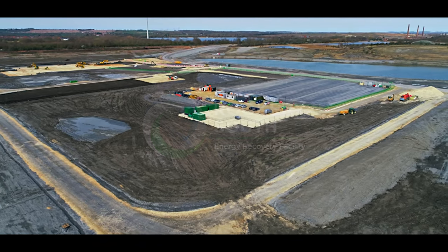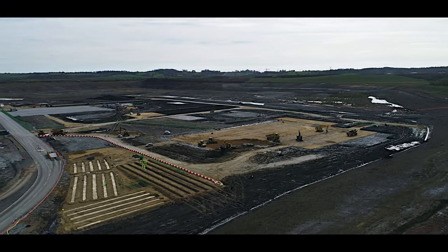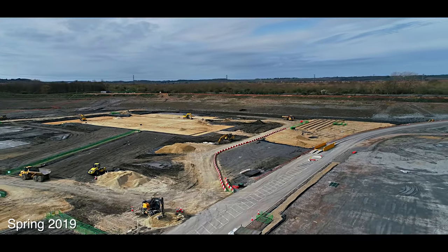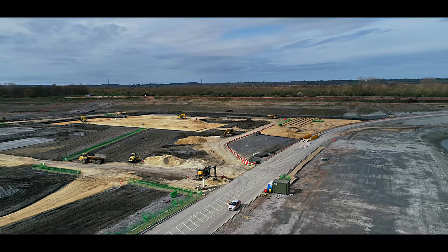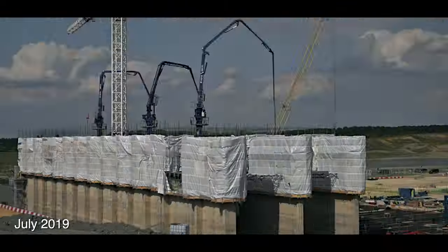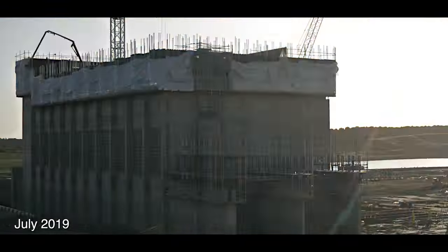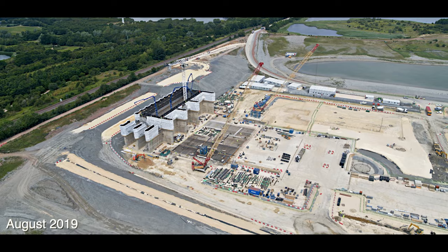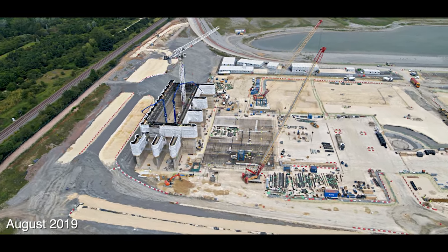Hitachi Zosen Inova, or HZI, are the main engineering, procurement and construction, or EPC, contractor. They moved onto the site to prepare the ground for the three-year build phase. Building work starts on the waste bunker area, with over 5,000 metres cubed of concrete required using a construction method known as slip forming. The work takes place 24 hours per day, seven days per week.